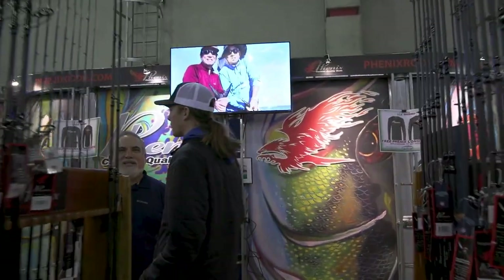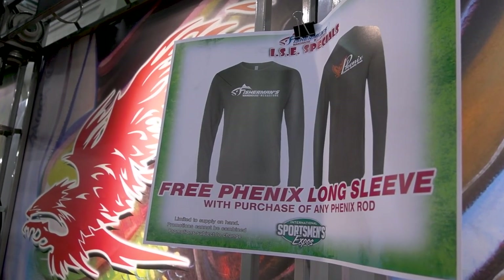While Ish daydreams about his future catches, Luke found himself at Phoenix Rods. We're over here at the Phoenix Rods booth with the owner, Vince. It's always a great show here at ISC. We have all of our rods on display to take a look at and see which model you want. Fisherman's Warehouse has a huge inventory of everything from bass to salt to tuna. They're running a killer no-sales-tax deal and also giving away a long sleeve shirt with the purchase of any rod. Come on down and take a look.